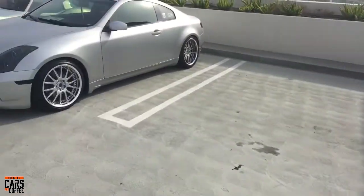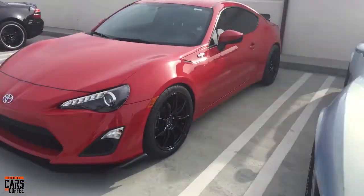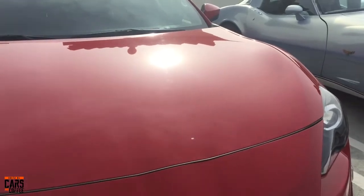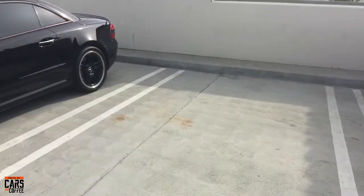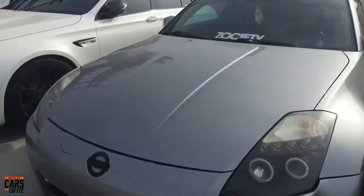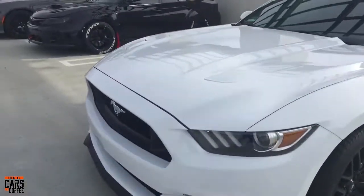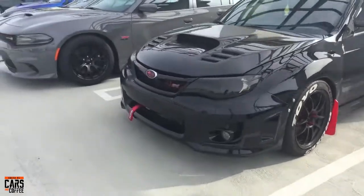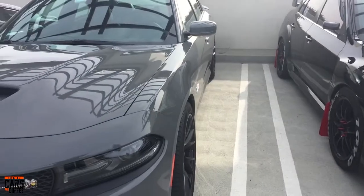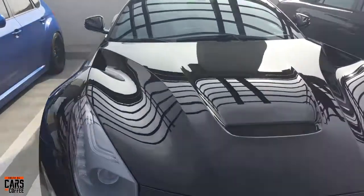A Corvette running that L88. This is actually probably a Scion FRS but they put the Toyota badge — in the rest of the world it was sold as a Toyota 86. A Mercedes with that V8 compressor — supercharged engine. Nissan, AMG with a turbo, very cool. Mustang. Subaru WRX STI. Really nice Scat Pack Charger — I love this grey, it really suits the Charger and I think it suits the Grand Cherokee as well. Great color.